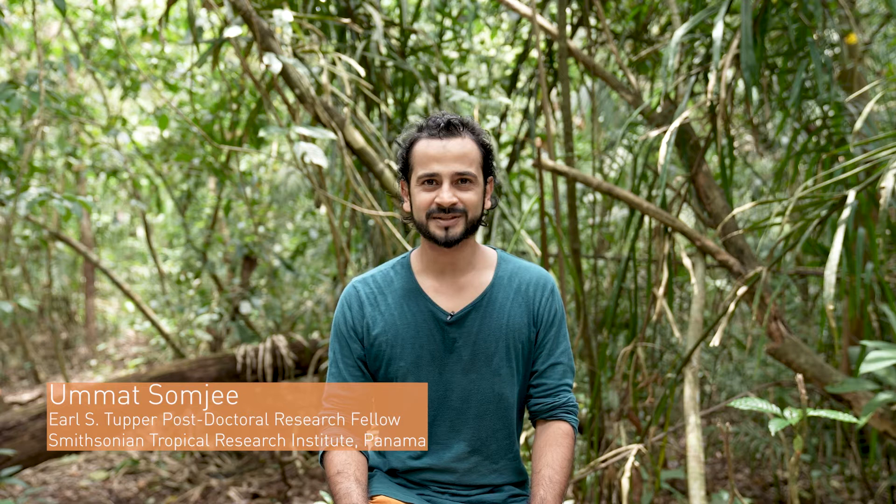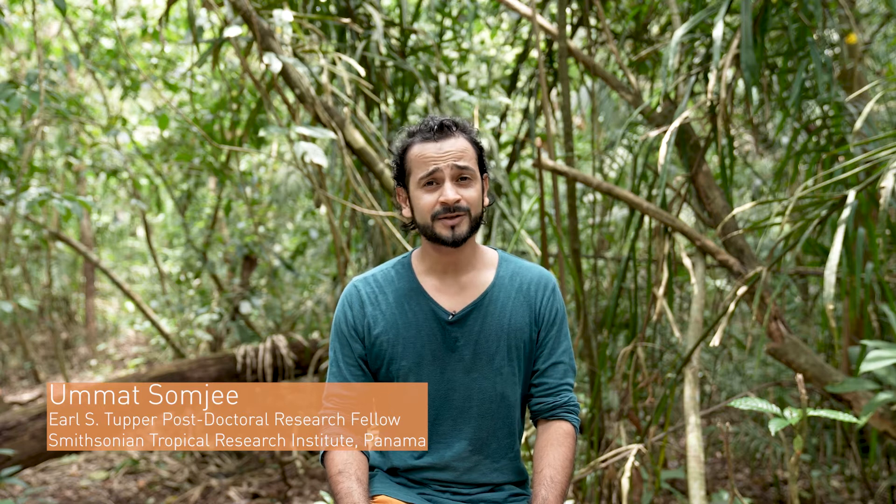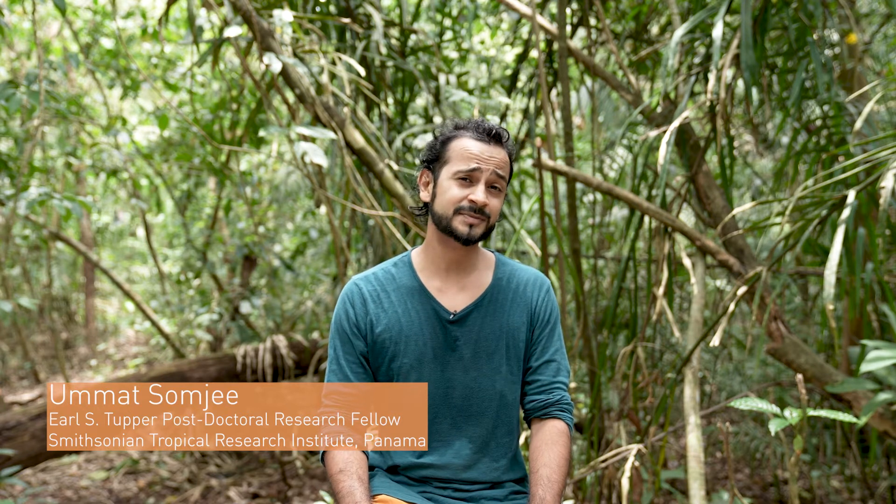Hi, my name is Umat Samji. I'm a postdoctoral fellow at the Smithsonian Tropical Research Institute in Panama, and I recently wrote a paper called 'Positive Scaling of Sexually Selected Traits: Do Metabolic Maintenance Costs Play an Important Role?'